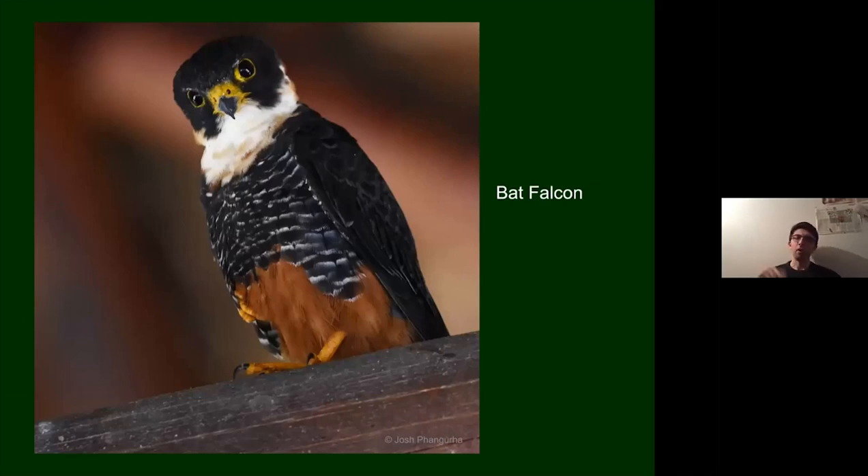At one of the less remote sites, bat falcons were perched on a museum nearby — there was actually a family there. They don't just eat bats; we saw them take dragonflies and all kinds of things. But they're probably best known for waiting at bat roosts and picking off bats as they emerge. Calakmul has a particular area with one of the biggest bat emergences in the world, where you'll often see bat falcons alongside eagles. This individual seemed used to people, perched on a pillar under the museum roof, and didn't care about my presence at all.